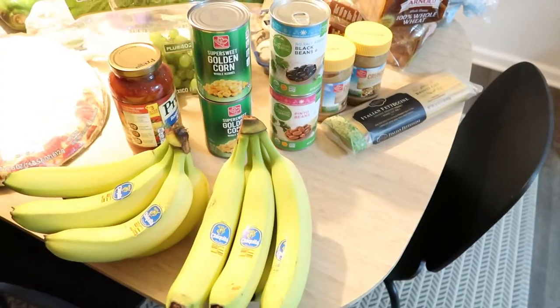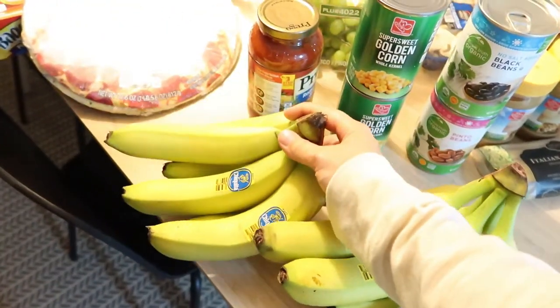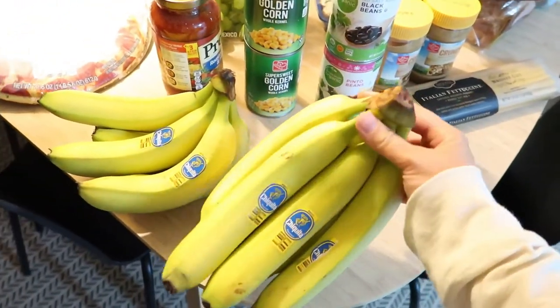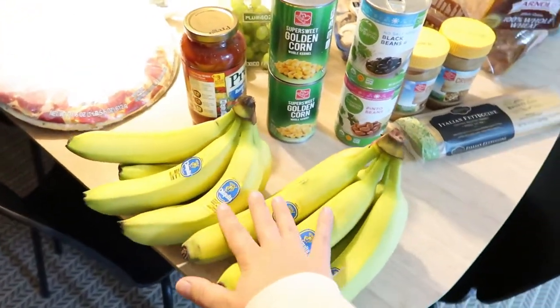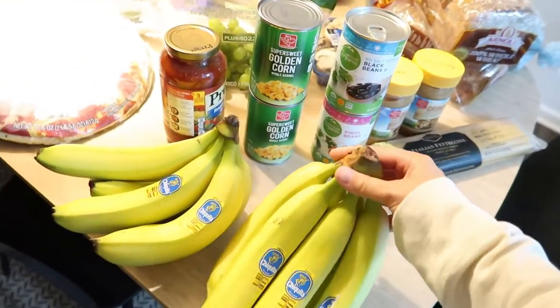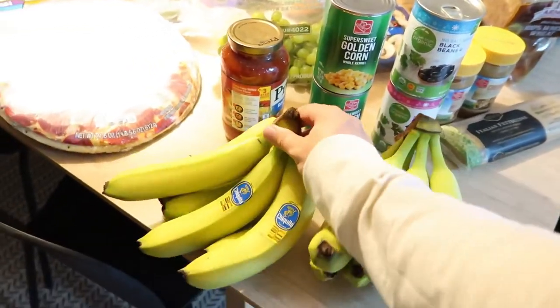Starting on this end, we have bananas. I always double up on bananas because I literally have a couple a day and I give them to my toddler too, so I usually go through a whole bunch in a week — that's why I always get two of them.